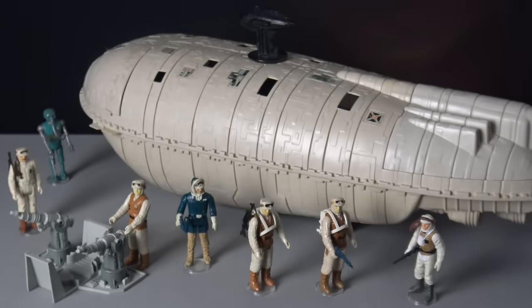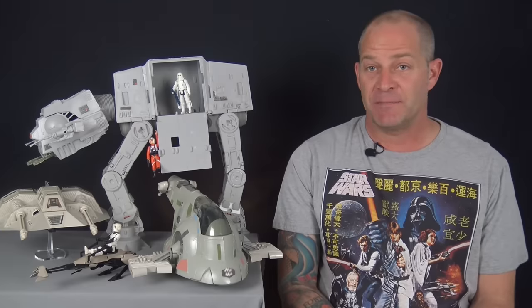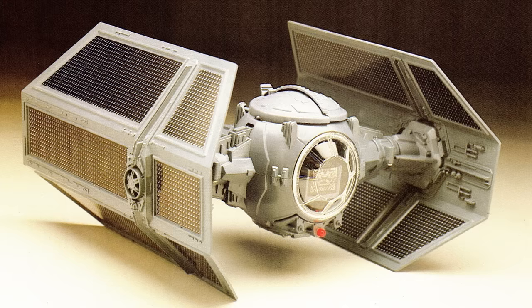This is an unusual toy even for Star Wars, and it's a real shame that since 1984 neither Kenner nor Hasbro has ever attempted to re-release it.